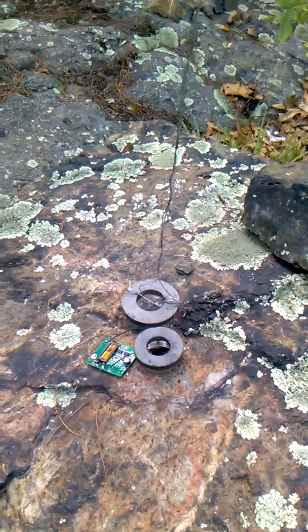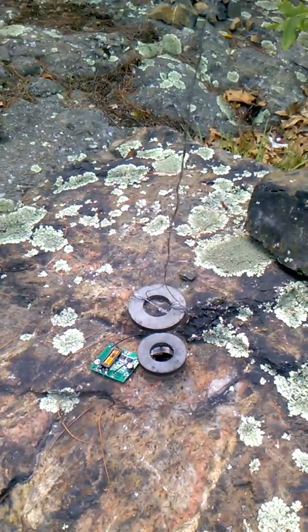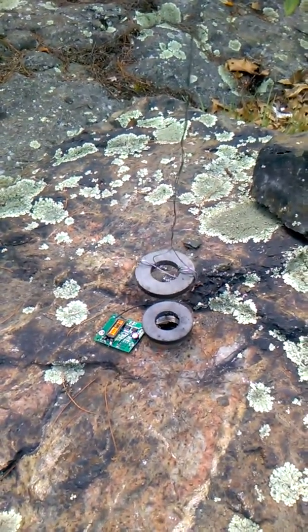As you can tell from the pendulum, which still creates its motion, this power is available 24-7. I'll see you next time.